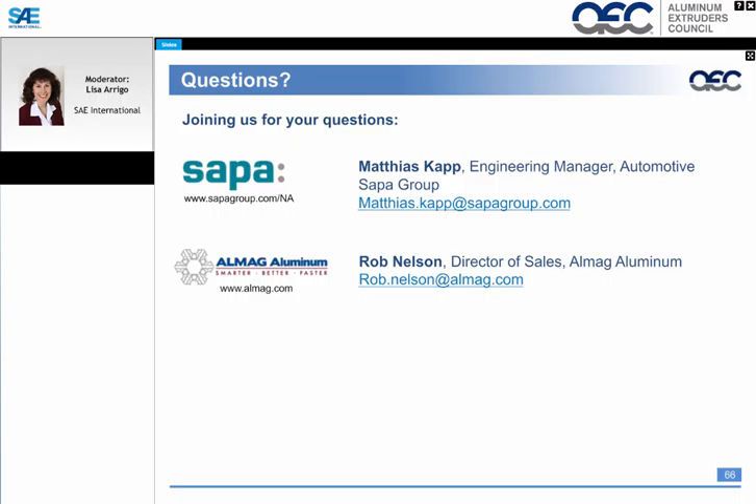Thank you, Rob — that was an excellent presentation. It's time now for our audience Q&A. Joining us is Matthias Kapp, Engineering Manager for Automotive at SAPA's North American Technical Center. The first question from the audience: can an aluminum extrusion be sized to tighter tolerances? For instance, can a 70-millimeter diameter be cut to a length of 16 millimeters, plus or minus 0.03 on the diameter?